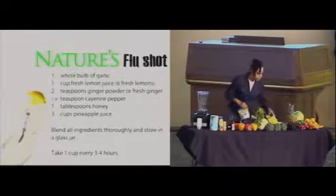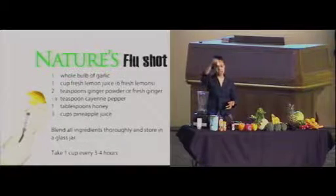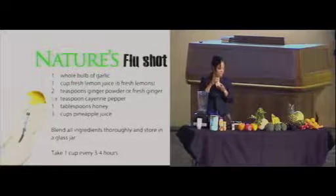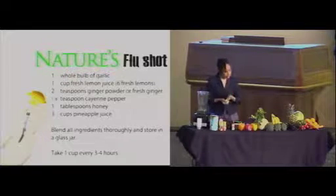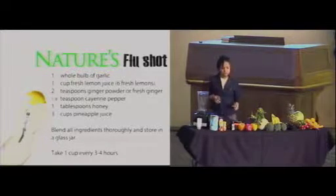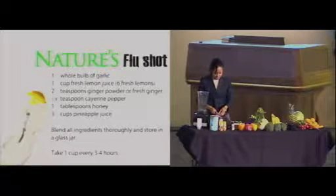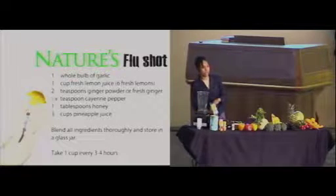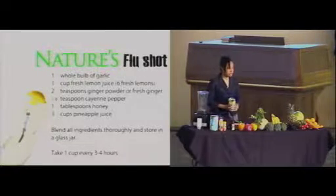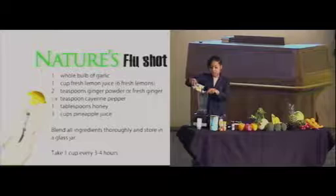Essentially, we want to peel a whole bulb of garlic — about 20 cloves, not just one piece, the whole bulb. Garlic has a host of nutritive properties. It is antiviral, antibacterial, and it's a wonderful thing to keep in your diet on a consistent basis to ward off any virus or bacteria that might be lurking in the system. We're going to put a bulb of garlic, about 20 pieces.